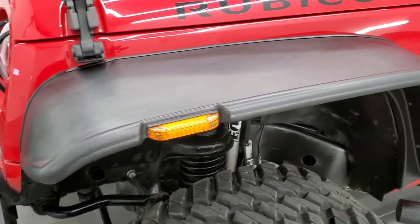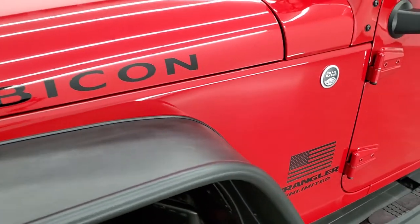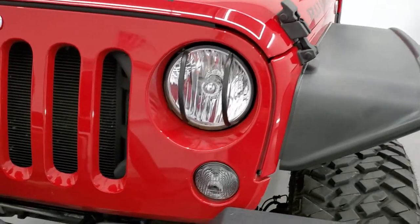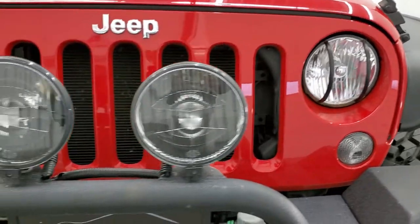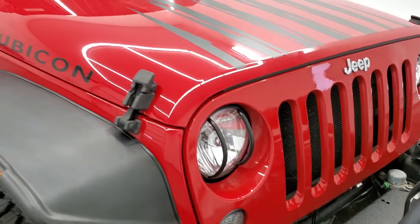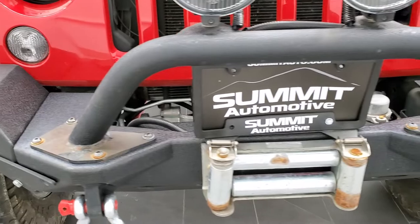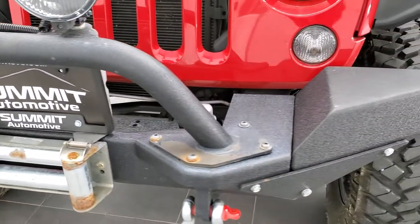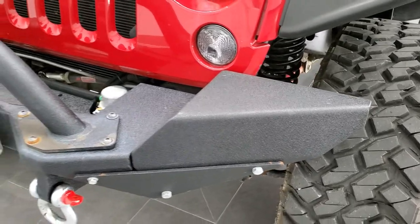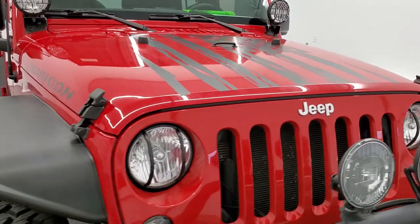It has Bushwhacker fenders on it. Driver's side front fender is in nice shape. The hood is in nice condition as well — I didn't see any major dents or dings on that. The grille looks really good. It has some aftermarket fog lamps and KC highlights, LED rear backup lights, and a nice aftermarket metal bumper. There's an American flag decal on the hood.